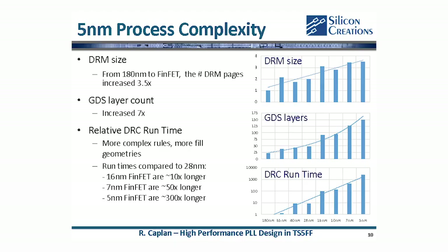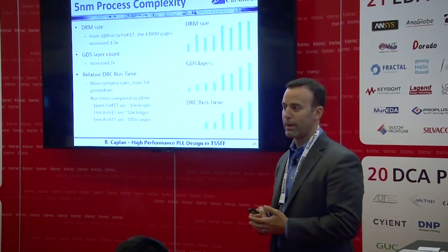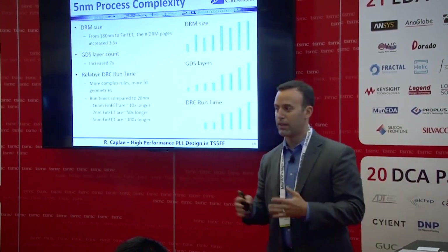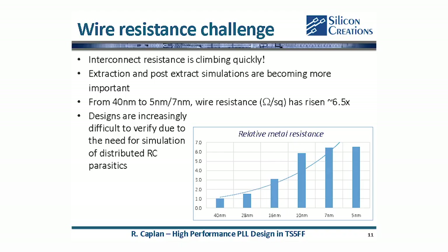The last metric is where it gets a little scary — we go from a linear axis to a logarithmic axis for DRC runtime. This has been a challenge for us. Going from 7 nanometer to 5 nanometer, we found it takes about six times longer to run an equivalent DRC on our fractional PLL top level. One takeaway is to make sure you've built up sufficient computing power, or figured out with TSMC, Cadence, Synopsys, or through cloud computing how you're going to keep similar schedules in 5 nanometer.